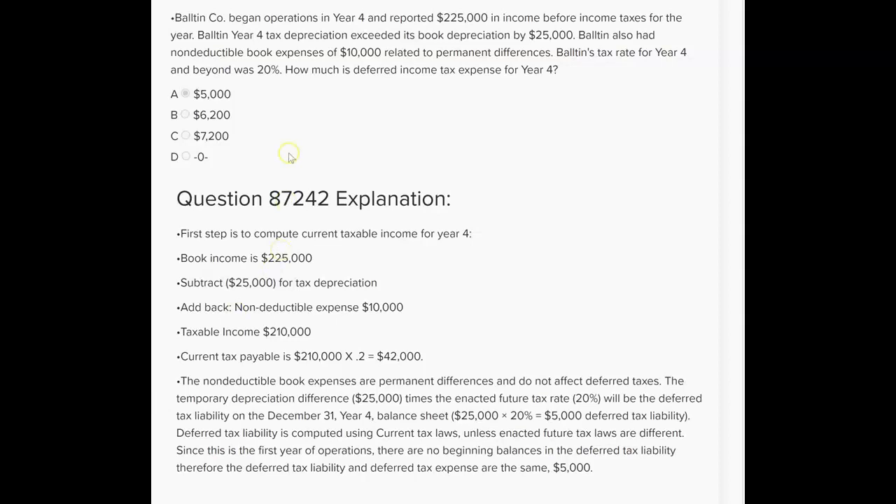Let's look for temporary differences. Year four tax depreciation exceeded book depreciation by $25,000 — right there, that's a temporary difference. So $25,000 times 20% gives us $5,000. What else? Non-deductible book expenses of $10,000 related to permanent differences — that $10,000 was expensed in the financials this year and will never be deducted, so it's not a temporary difference. Ignore that. So the deferred tax expense is $5,000.